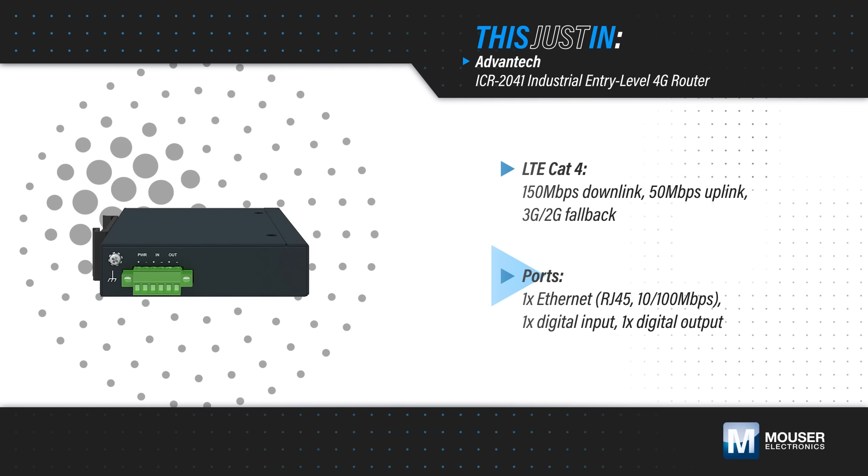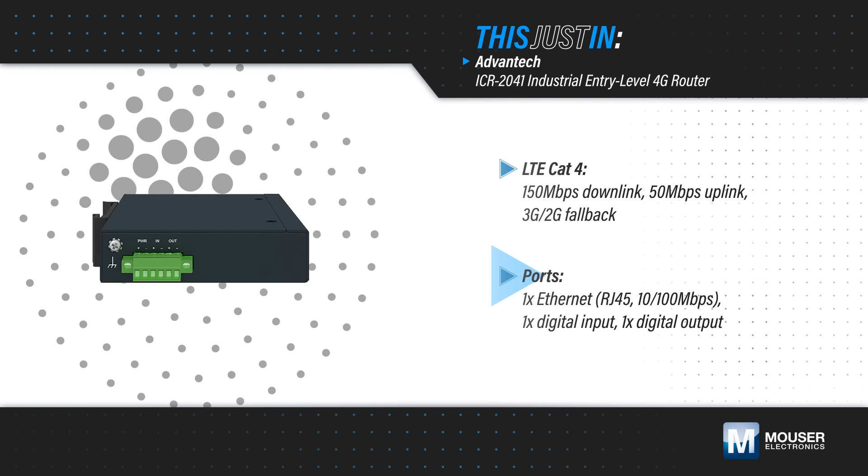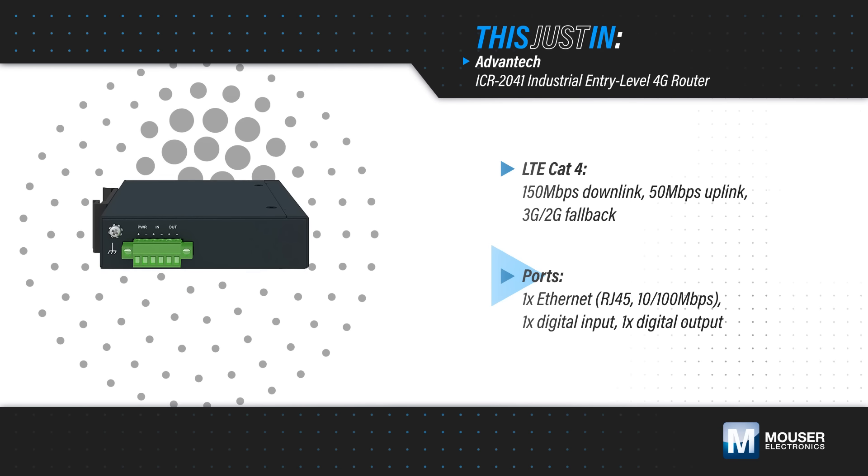The router has an Ethernet port, one digital input, and one digital output, and is available for wall and DIN rail mounting.